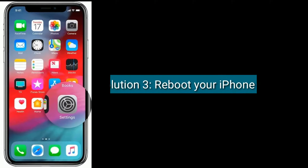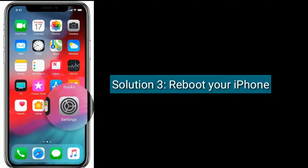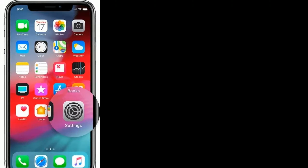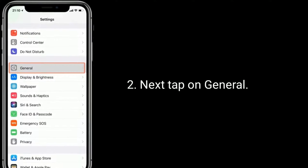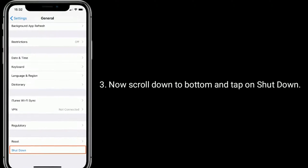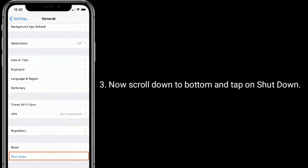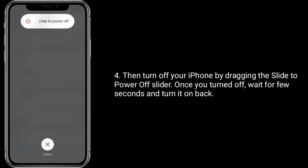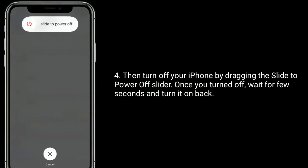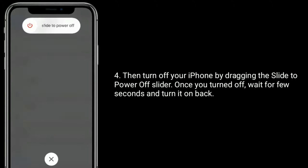Solution 3: reboot your iPhone. Open the Settings app, next tap on General, now scroll down to the bottom and tap on Shutdown. Then turn off your iPhone by dragging the slide to power off slider. Once turned off, wait a few seconds and turn it back on.